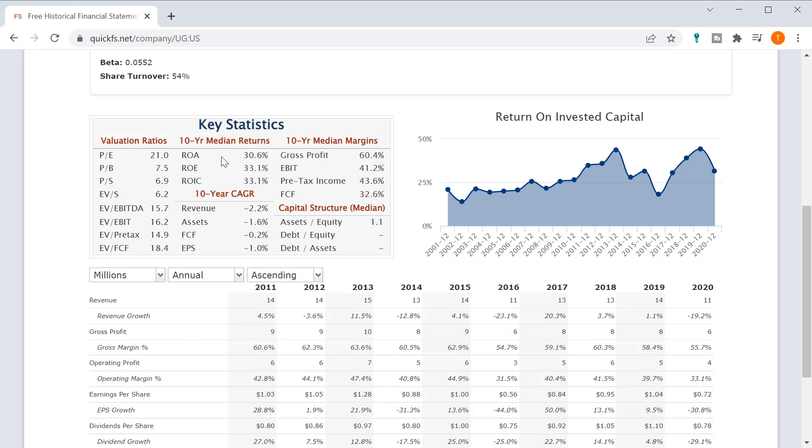The next thing that validates that is the 10-year median returns: return on equity of 30%, return on invested capital of 33%. They're probably not using debt — that's also a really good sign. And we see the high margins I was expecting: 60% gross margins. That's strong.